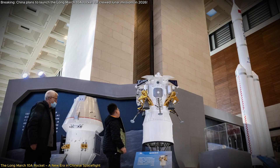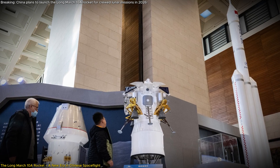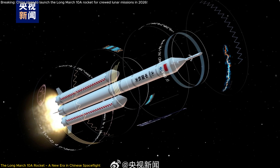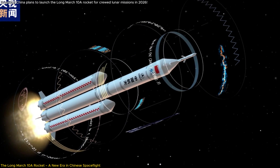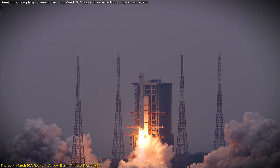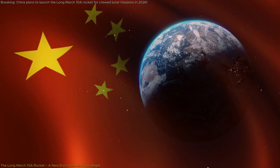In terms of technical specifics, the Long March 10A shares its five-meter diameter with China's current largest rocket, the Long March 5. However, the 10A's enhanced capabilities and reusability features set it apart as a next-generation launch vehicle. It's designed to support both crewed missions and cargo deliveries to the Tiangong Space Station, bolstering China's growing presence in orbit.